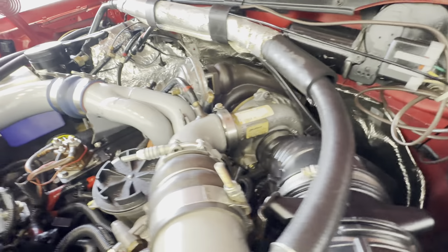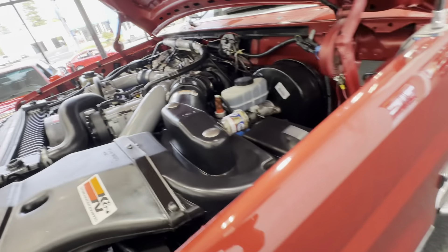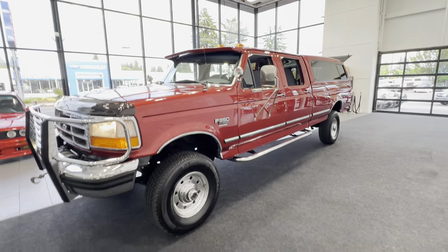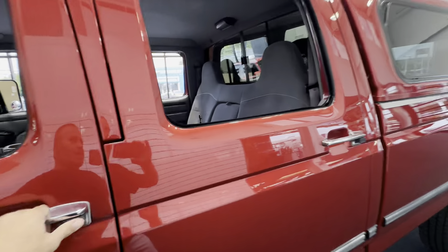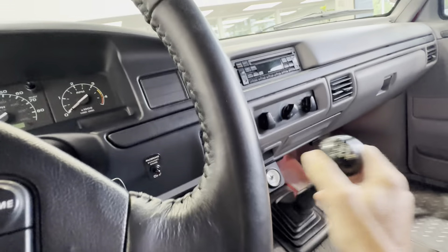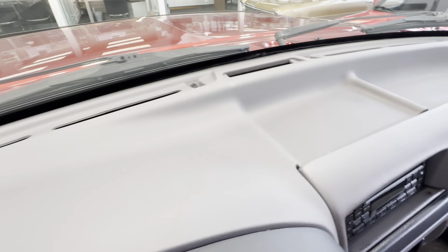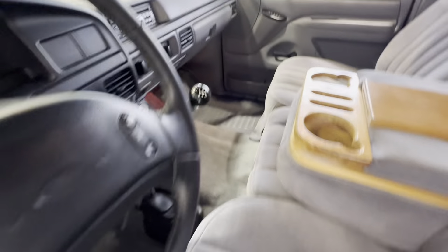Look at how clean this firewall is. They definitely don't build them like this and they never will again. The chances of finding another one in this condition with these super-low miles and a manual transmission — it's just impossible. Look at the dash; it's like brand new.